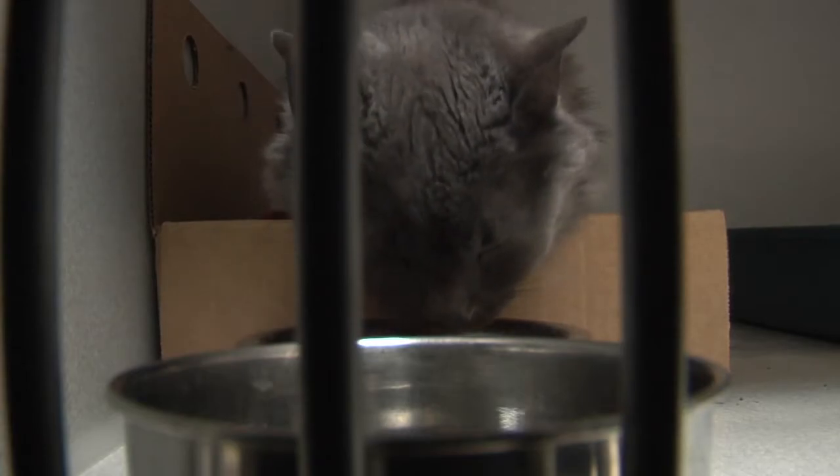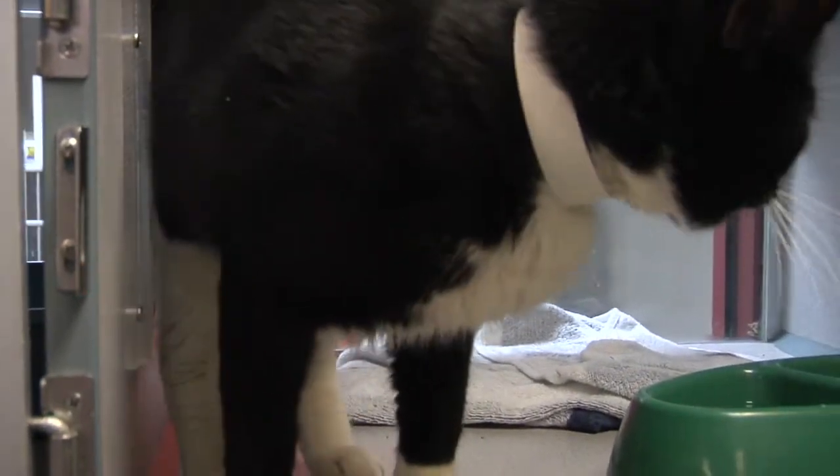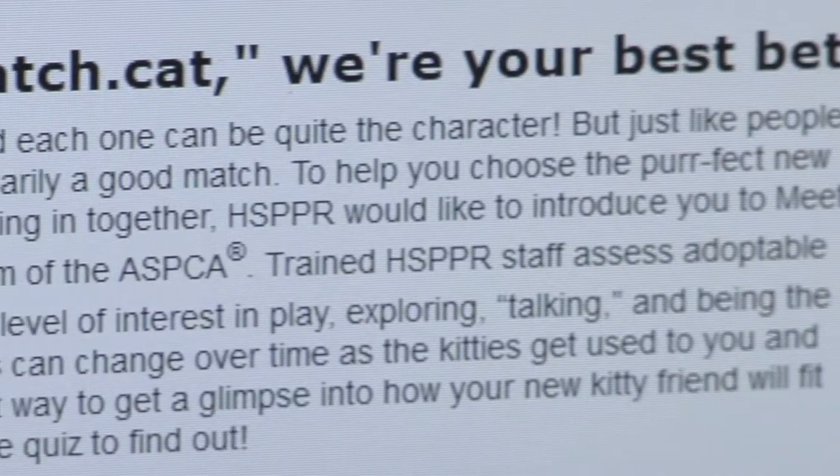June is Adopt-A-Shelter Cat Month, and the Humane Society of the Pikes Peak Region is offering free cat adoptions all month to anyone that takes the Meet Your Match Cat Quiz. Any cat over nine months old gets their personality assessed by our qualified staff, and any of those cats that are more than nine months old and have a personality assessment are available for a free adoption.